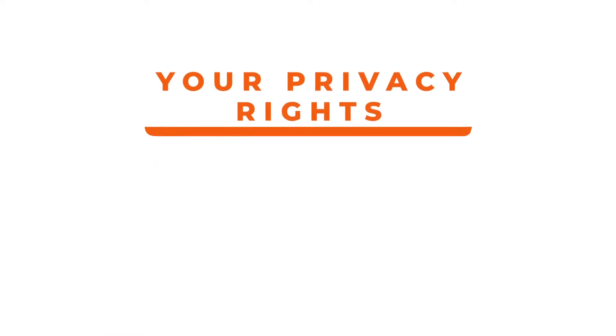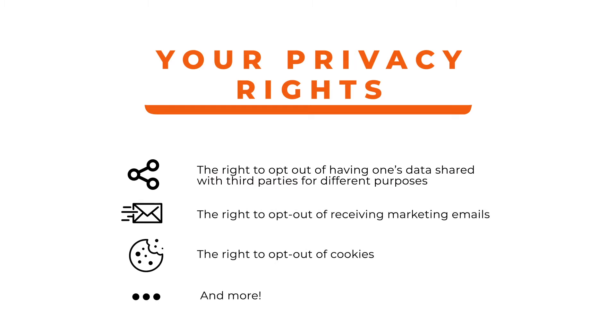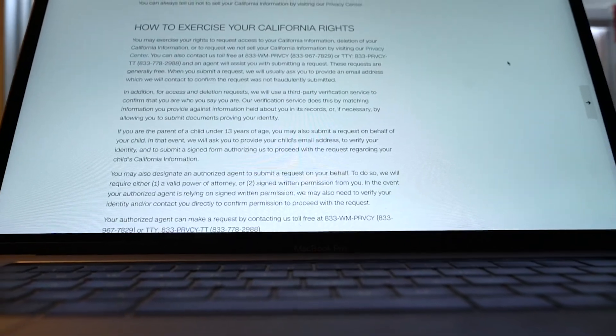This includes the right to opt out of having one's data shared with third parties for different purposes, the right to opt out of receiving marketing emails, the right to opt out of cookies, and more. But as it stands, most websites don't offer easy and practical access to these choices, effectively depriving users of their rights.